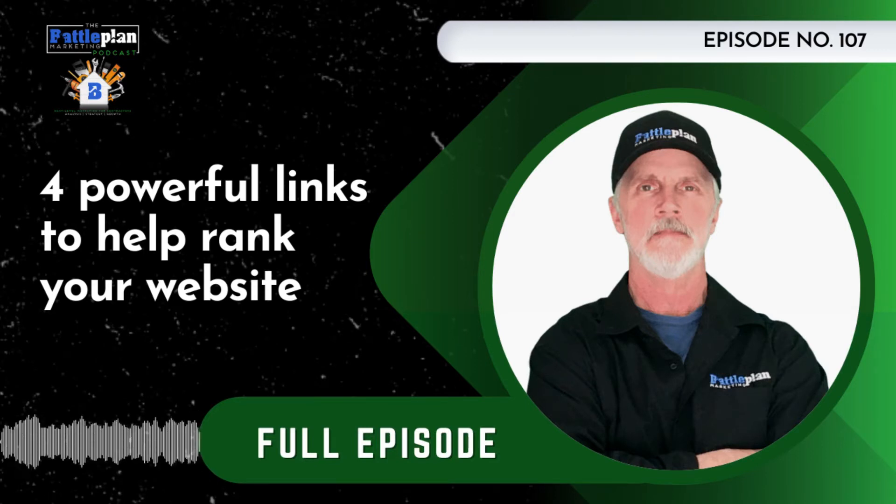Once you have that solid technical foundation, the second essential requirement is to begin building its ranking ability and strength, and you do that through two avenues. The first is creating content — that's the second part of powering up your site. Search engine optimized content that's researched by topic, built in topical groupings — people call them silos, clusters, or groupings — and intelligently linked internally to and from related topical content.